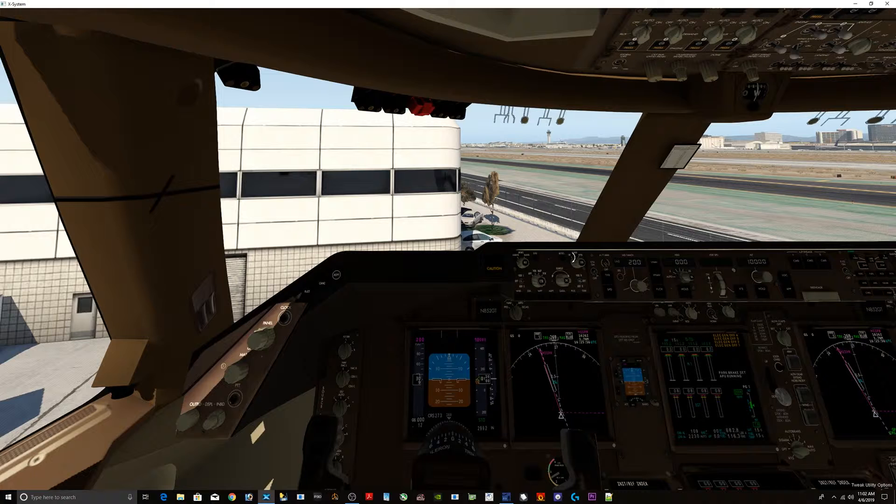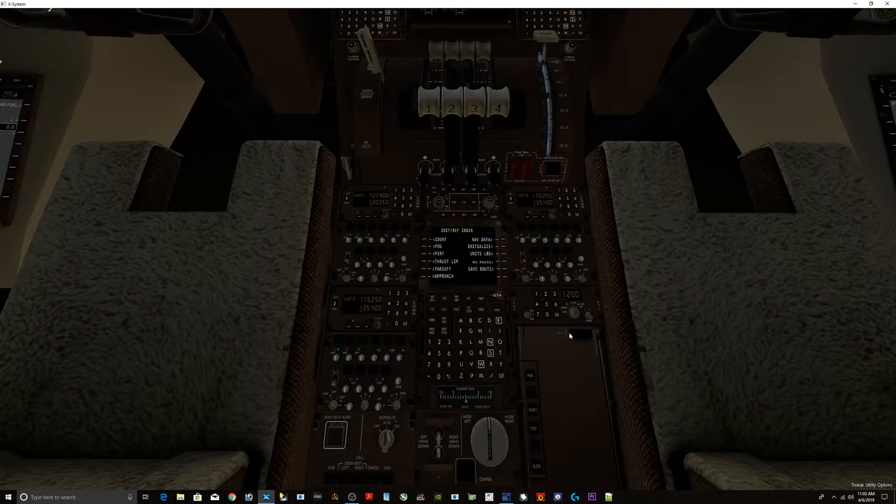Okay, so we're going to set our altimeter for 3009. And we're going to come down here and set the squawk — I think she said 5233.